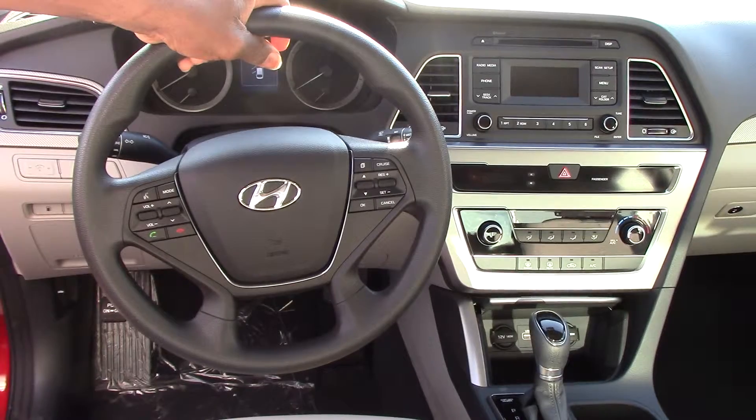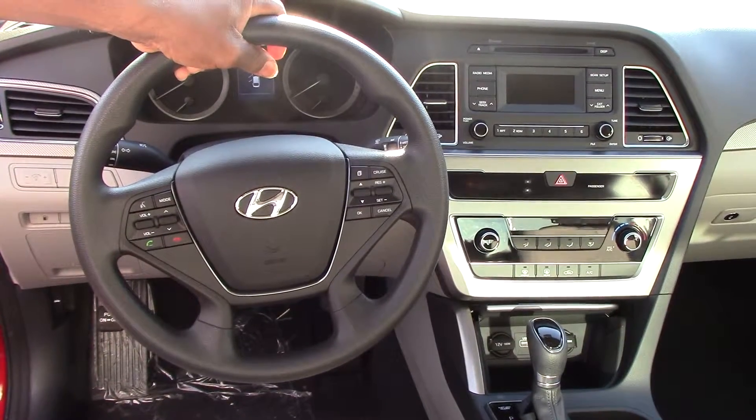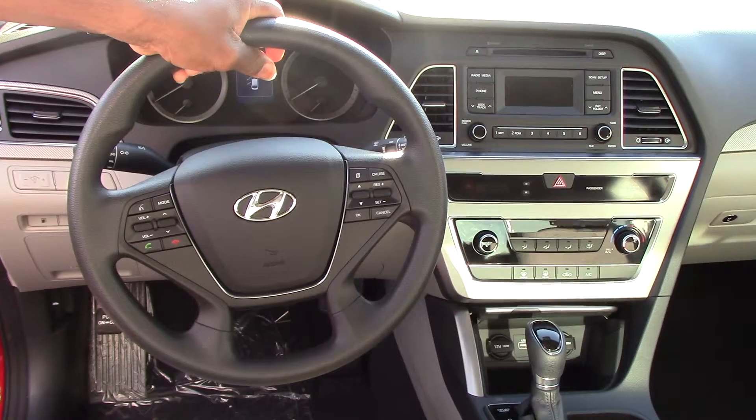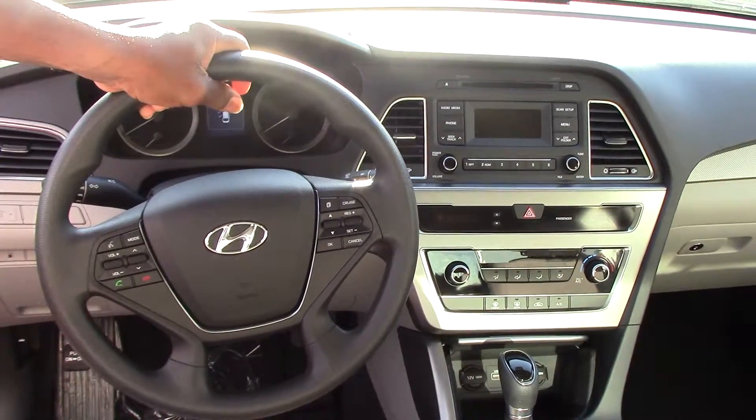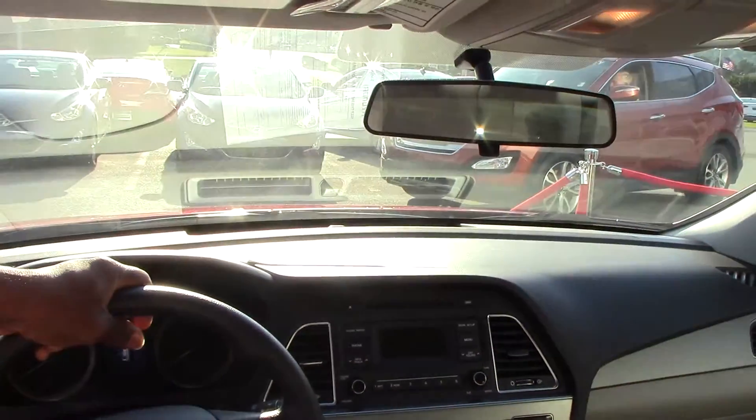You've got your controls for your onboard computer — and when I say computer, I mean the system that tells you things like range, miles to empty, and mileage trip A and B. Also in this vehicle you have AM, FM, and XM radio, and right above there you have your CD player.